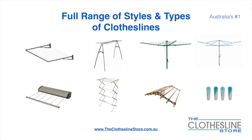Retractable clotheslines, indoor-outdoor airers, ceiling-mounted airers, and accessories which include products such as pegs.